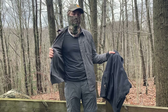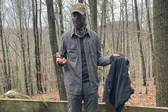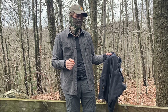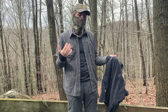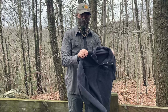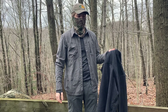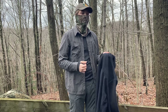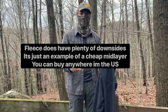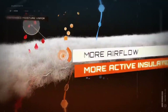I go for two different types of mid layer when it's raining. First, a wind shirt made by Outdoor Research — it's water resistant, stops the wind, but doesn't provide much insulation. This is for when it's raining but not too cold. Second, a fleece jacket — you can get these at any thrift store. These provide a lot of insulation, especially when paired with a rain jacket.